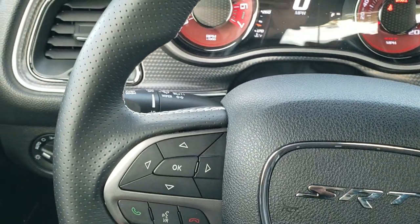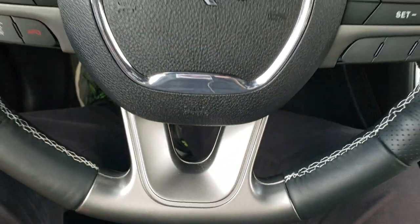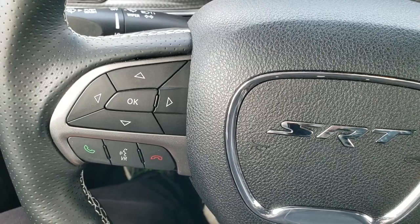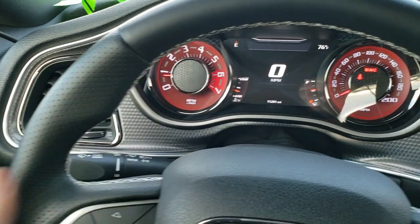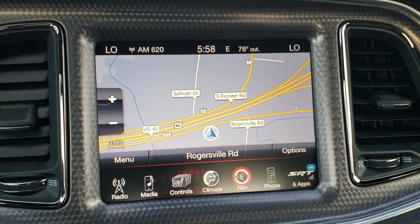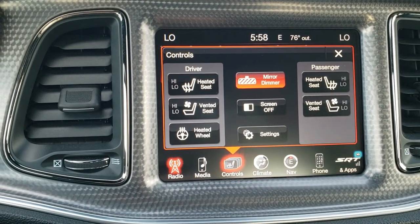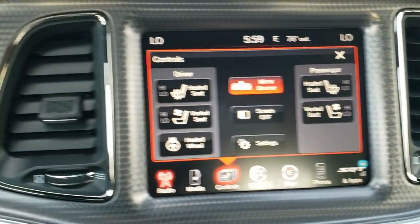It has the heated leather-wrapped flat-bottom SRT8 steering wheel with cruise controls on the right, Bluetooth and information center controls on the left, and audio controls on the back with a thumb pad. The cool machine-finished dash features the 8.4 3C radio, which gives you factory navigation, AM/FM, Sirius XM radio, heated seats, cooled seats, and heated steering wheel buttons right there. This is also where your backup camera shows up.